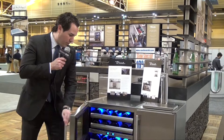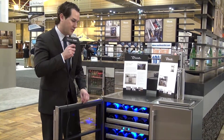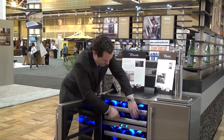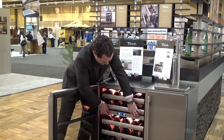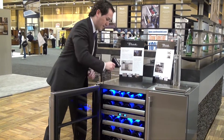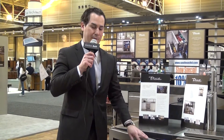Next to that is our dual zone wine cabinet, and I want to show you our patented Trilumina lighting feature. This is a great feature that allows you to enhance your space and change it to fit your needs and your ambiance.